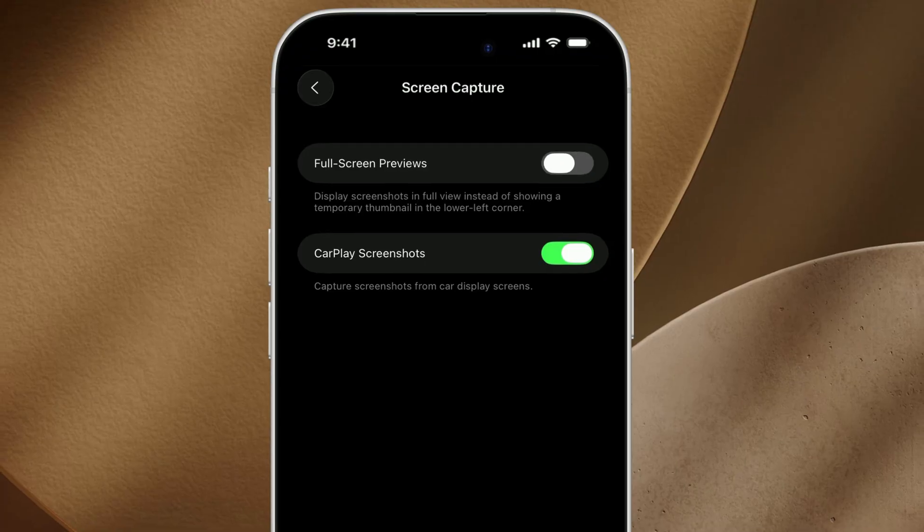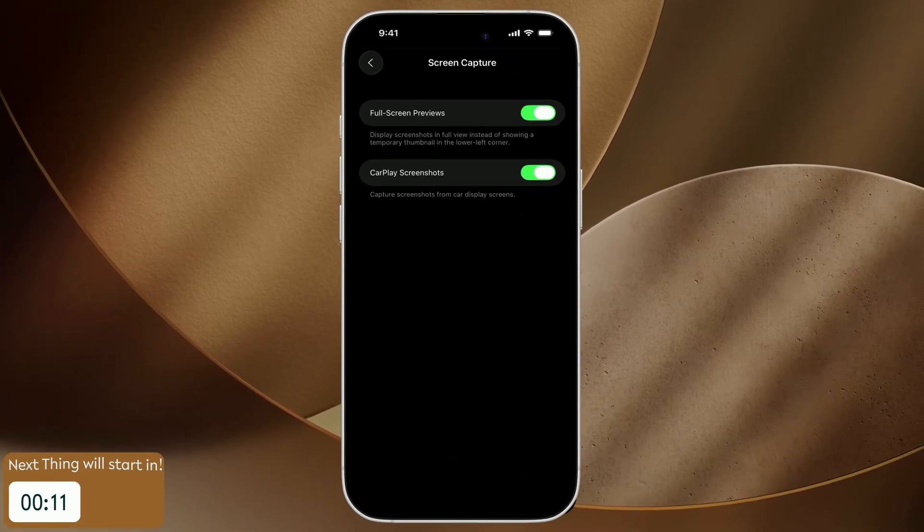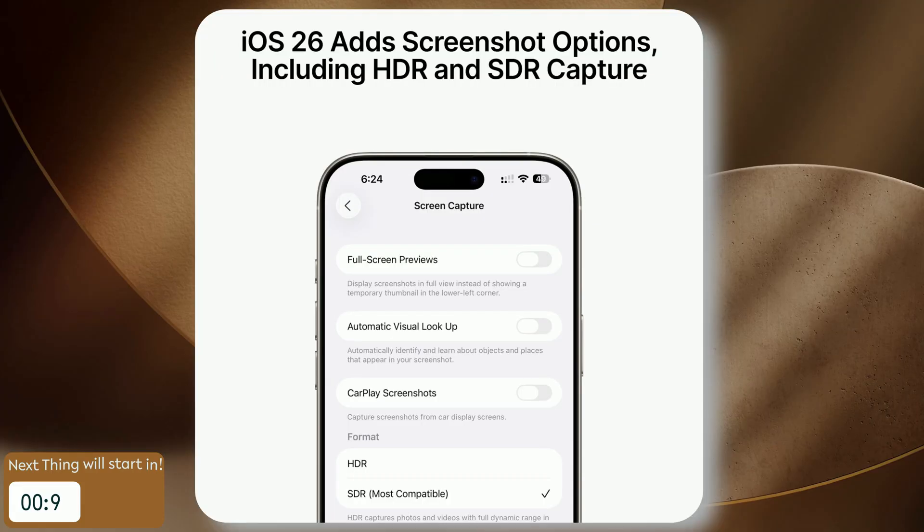Your thumbnails will pop up again at the bottom for quick edits or sharing. Want even richer, deeper captures? There's an HDR screenshot option for vibrant, high-efficiency images right in that same settings menu.